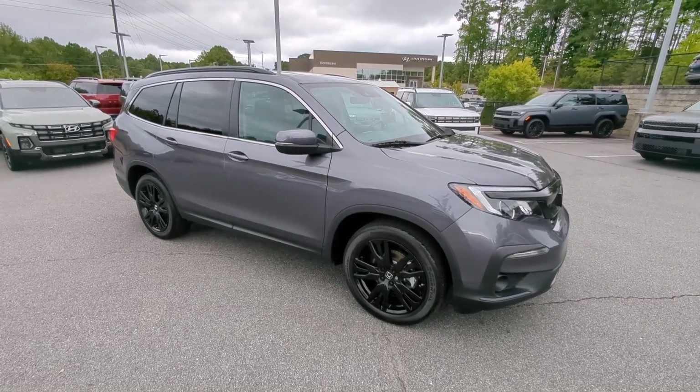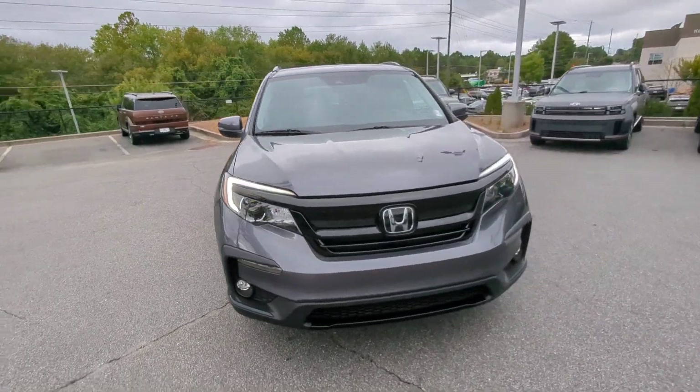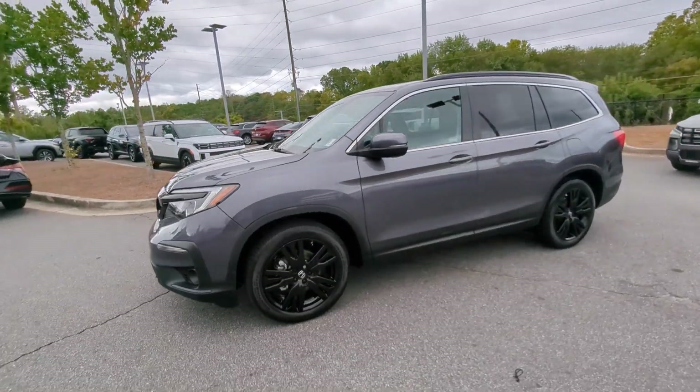This could be the car for you: the 2021 Honda Pilot. With less than 35,000 miles on the odometer, this vehicle provides excellent value.